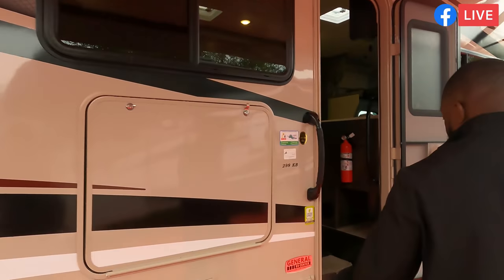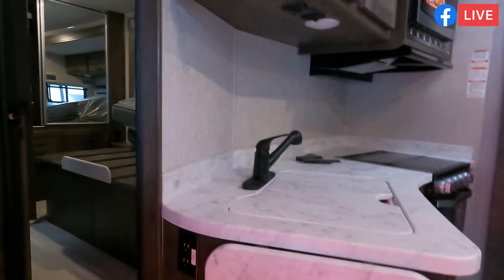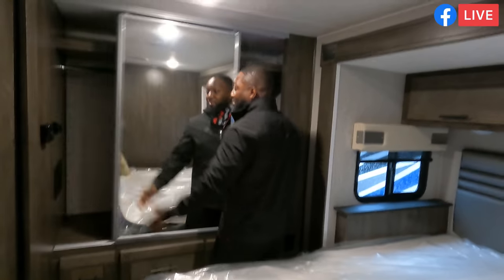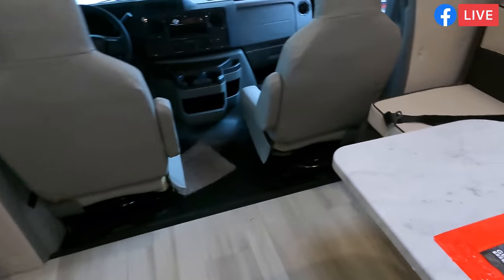Here's the Coachman Leprechaun 298KB at $89,995, one of the most unique floor plans I've seen. It gives you tons of space and separation — your living area upfront and bedroom in the back with the bathroom all the way back there. There's a full wardrobe in the back, but even better, this Class C gives you a washer/dryer combo. Discounted from $125K down to $89,995 — really nice unit.